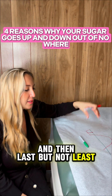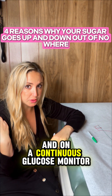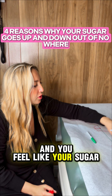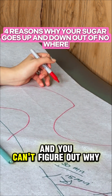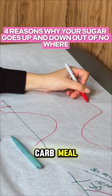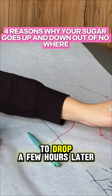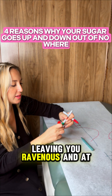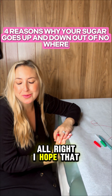Last but not least, you're having too many carbs. If you're insulin resistant, on a continuous glucose monitor, and your sugar goes up then drops down out of nowhere without any medications, likely you're having a high-carb meal and your body is over-secreting insulin, causing your sugar to drop a few hours later — leaving you ravenous and at the fridge literally maybe three hours after the meal. I hope that helps!